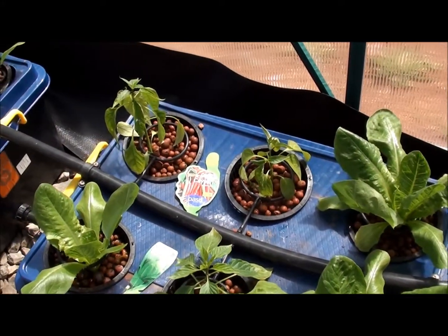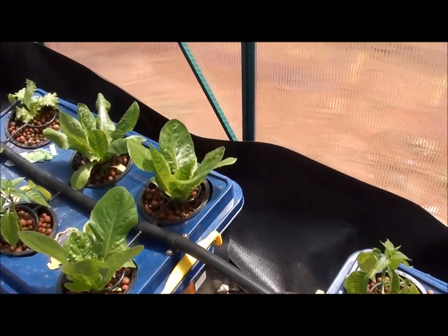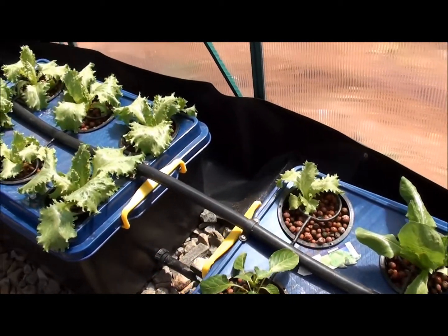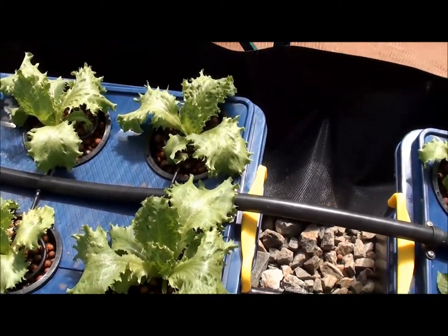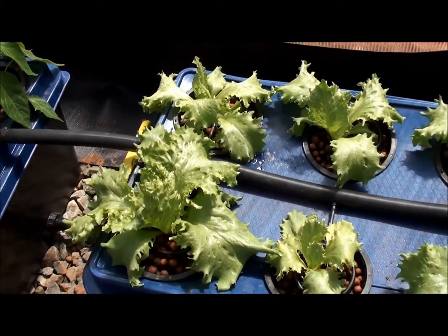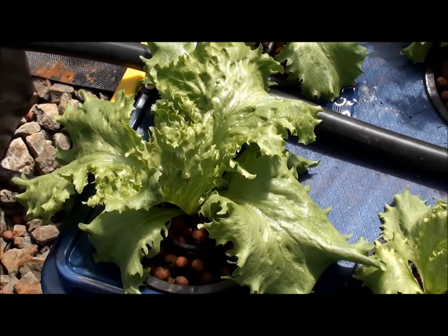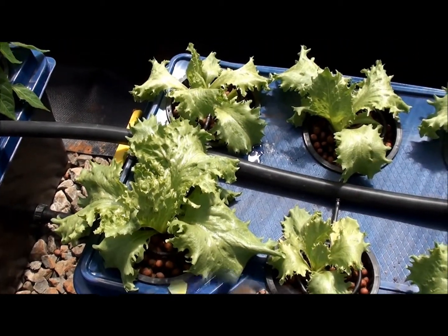We've got the capsicums and chilli peppers, more lettuce, and then here's the iceberg lettuce which is still very leafy. I'm not sure when they're meant to bunch up into heads — maybe in the next couple of weeks, we'll wait and see.